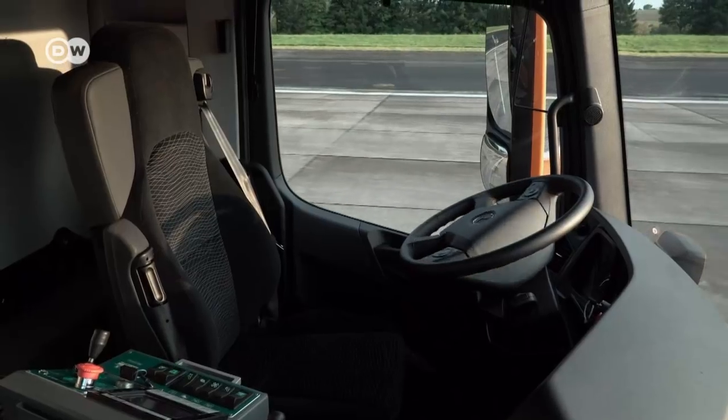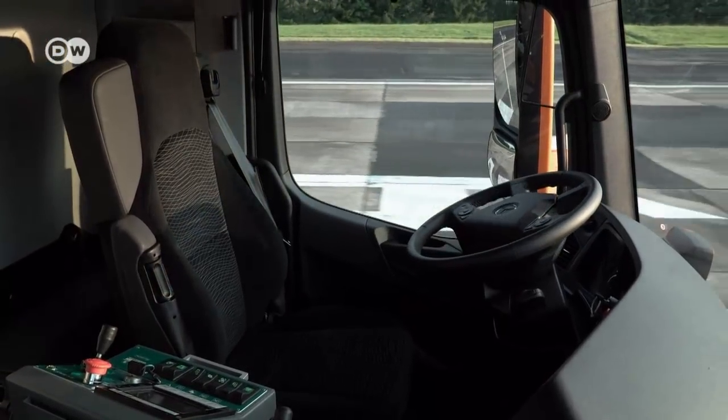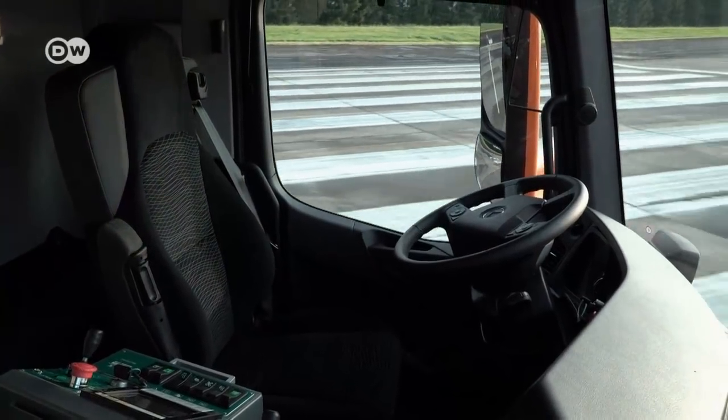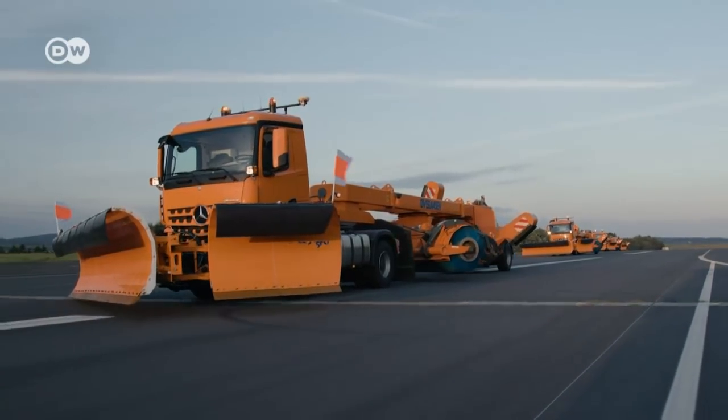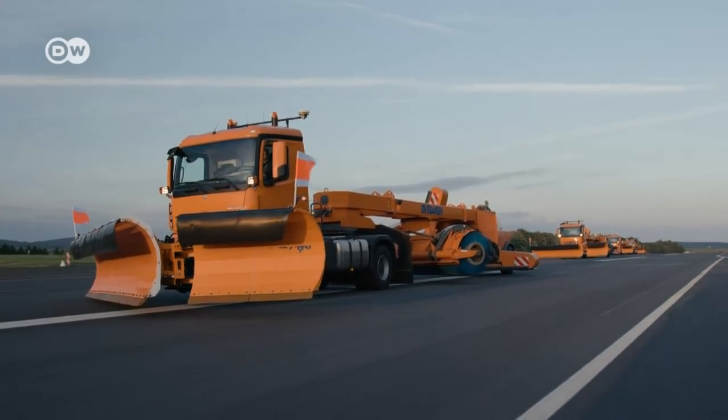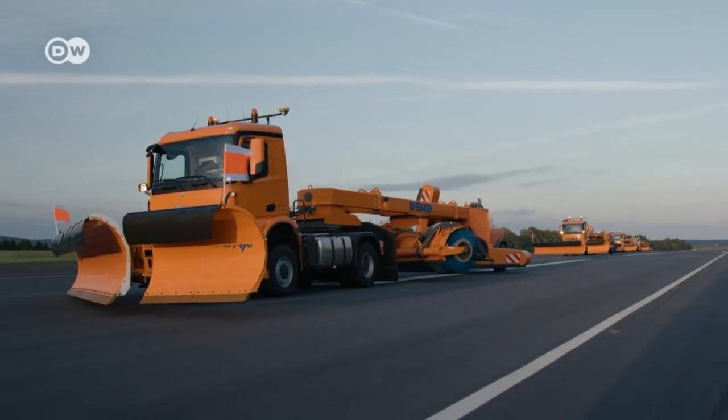Philip Dreyer explains that the automation of these snow removal trucks has two aspects. First, they drive themselves — acceleration, braking and steering are carried out with a central control unit. Second, another central unit controls the snow removal equipment, operated by a person in the lead vehicle.